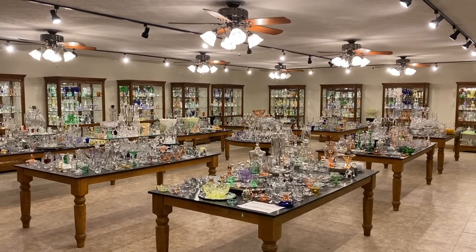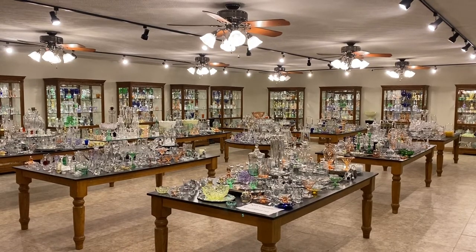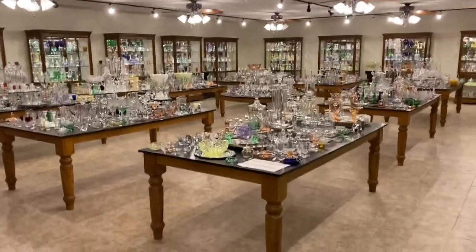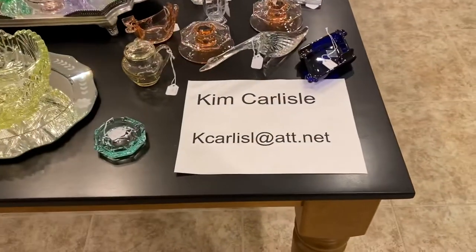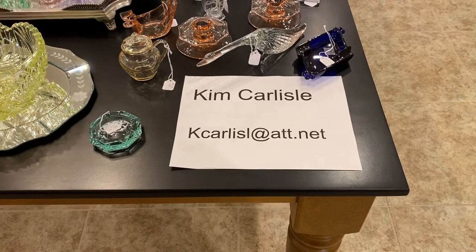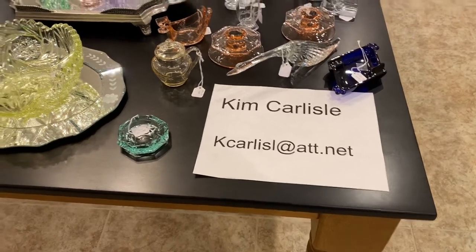This morning's video is new items added to the shop. Every month we go out shopping and we add items to a table outside of this room — these are the new items coming into the shop, so you'll have the first opportunity to buy them. My name is Kim Carlisle and the email address is KCARLISLE at ATT dot NET. Please note, there is no E on the end of Carlisle in the email address.